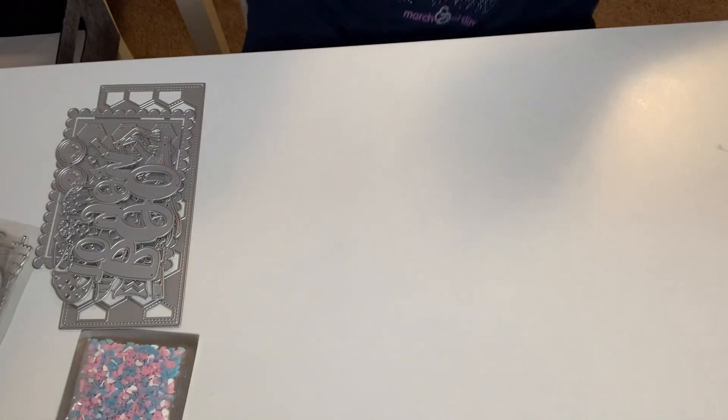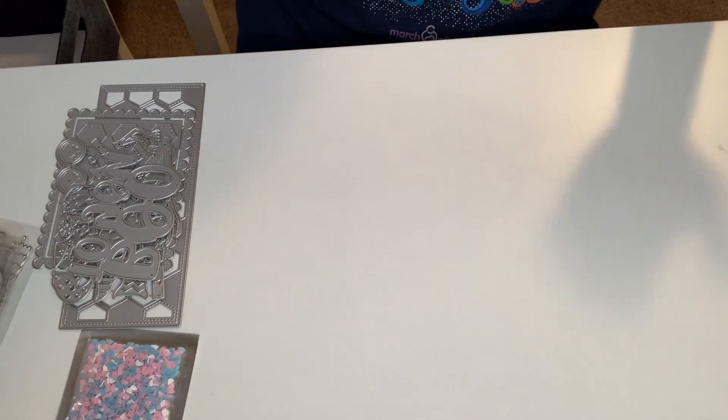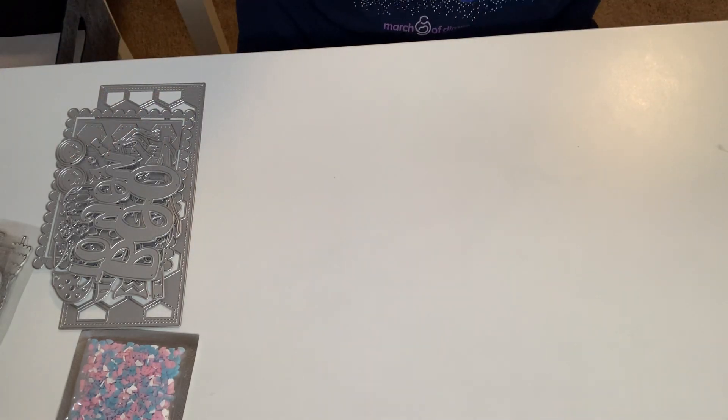Hey beautiful people, thank you for stopping by and welcome to my channel. I have an AliExpress haul — yay!